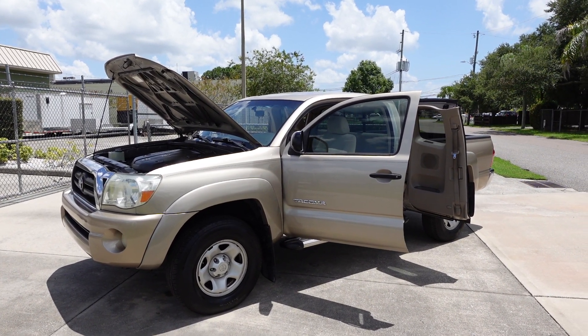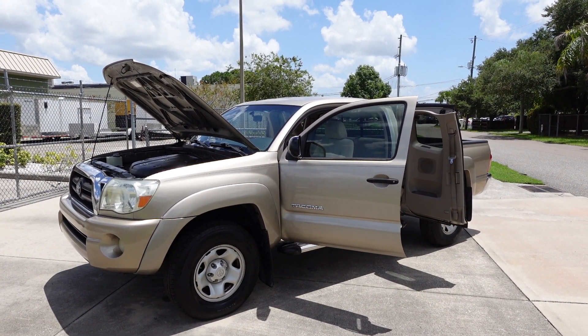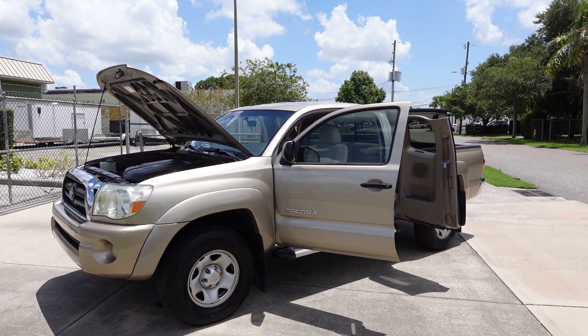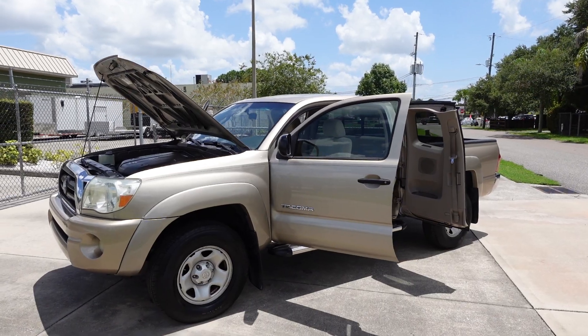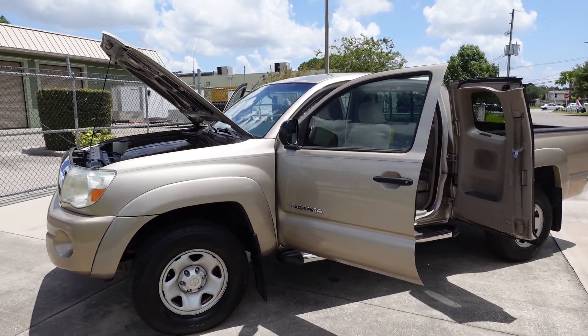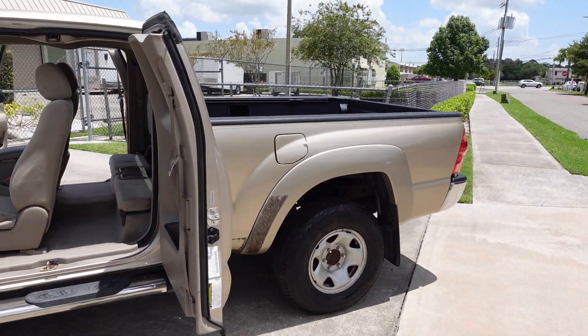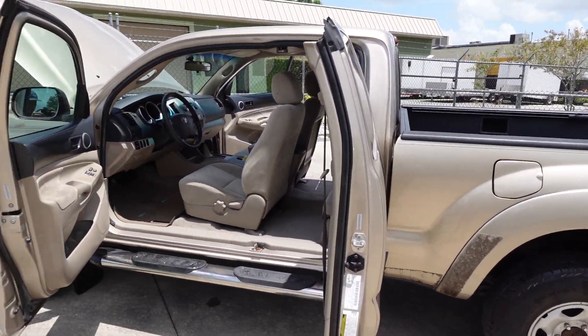Good afternoon YouTube. Here's Nick from Meticulous Motors again, and here for sale today we have this beautiful 2007 Toyota Tacoma pre-runner, extended cab, six-foot bed, two-wheel drive — everyone's favorite truck, the most reliable truck on the planet. We got a Toyota Tacoma for you, very nice here.